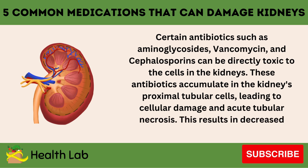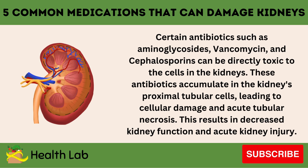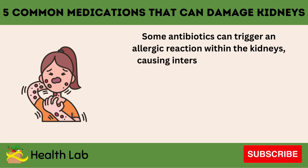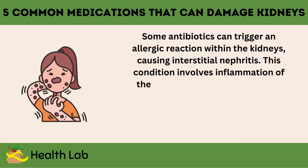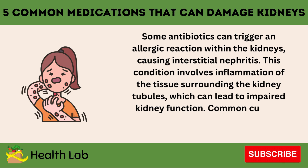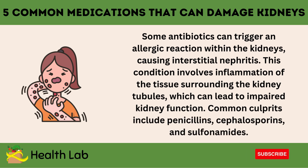This results in decreased kidney function and acute kidney injury. Some antibiotics can trigger an allergic reaction within the kidneys, causing interstitial nephritis. This condition involves inflammation of the tissue surrounding the kidney tubules, which can lead to impaired kidney function. Common culprits include penicillins, cephalosporins, and sulfonamides.